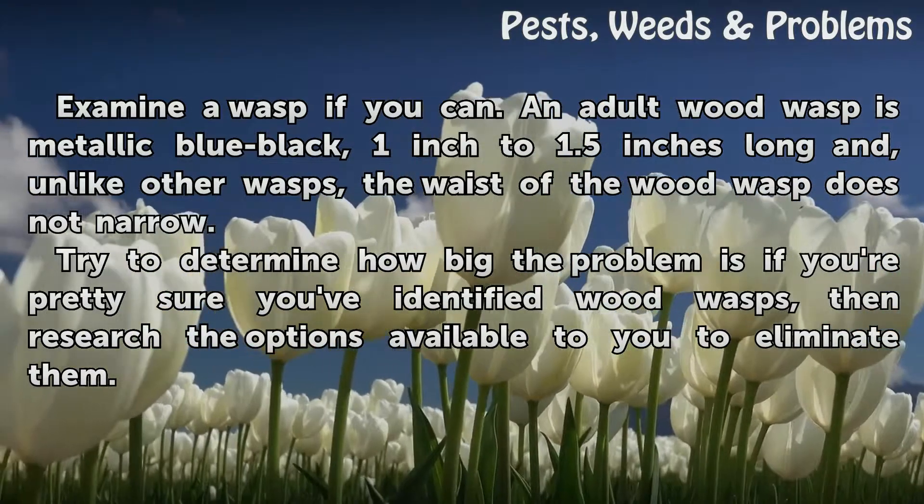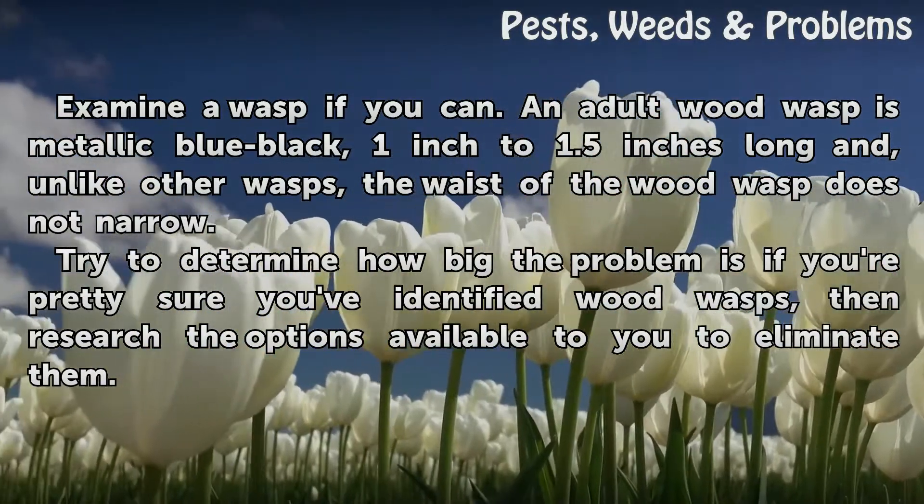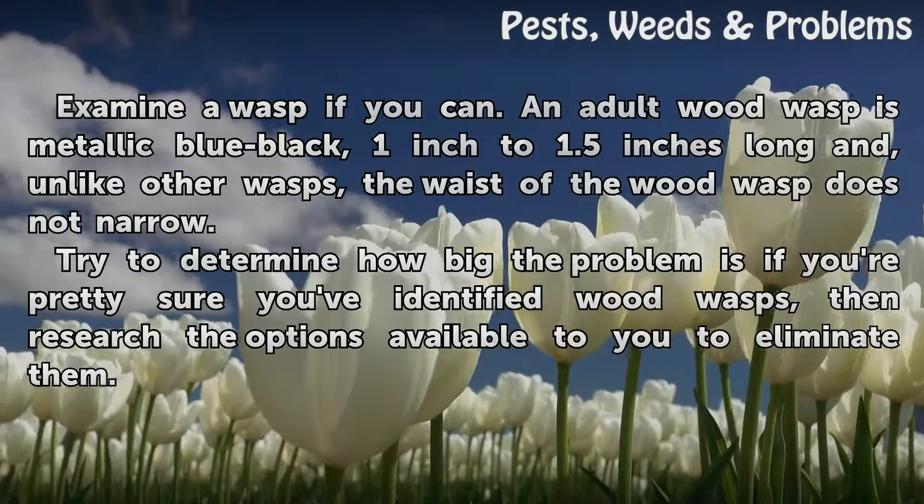Try to determine how big the problem is if you're pretty sure you've identified wood wasps, then research the options available to you to eliminate them.